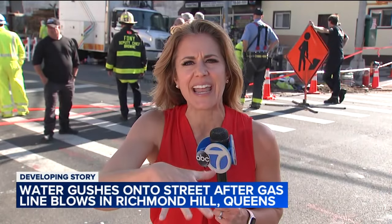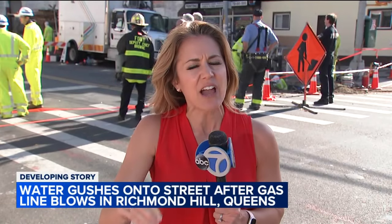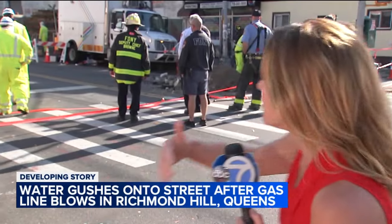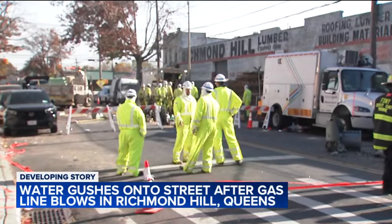Things are kind of calming down right now but there still is a lot of activity, and luckily this area is contained to just one block in Richmond Hill. But when you look behind me you're going to see that there's a lot of action. I'm stepping out of the way and you're going to see that there are a bunch of people in hazmat suits.